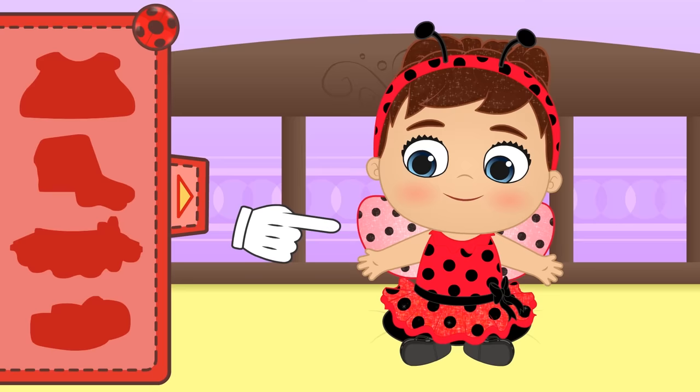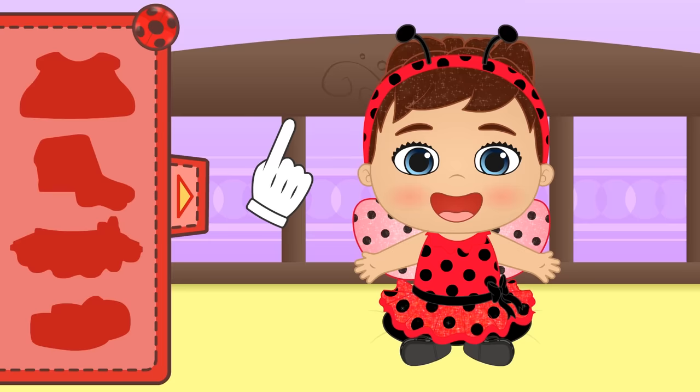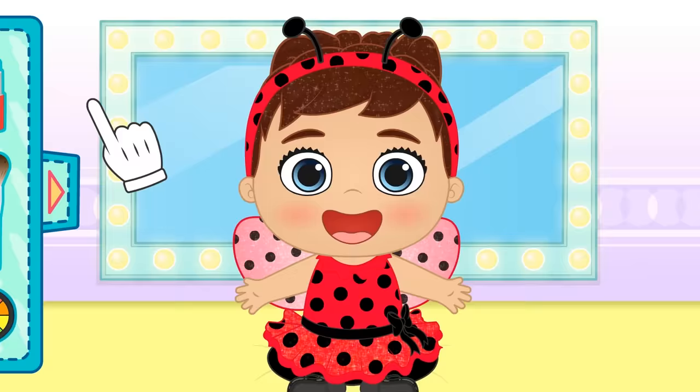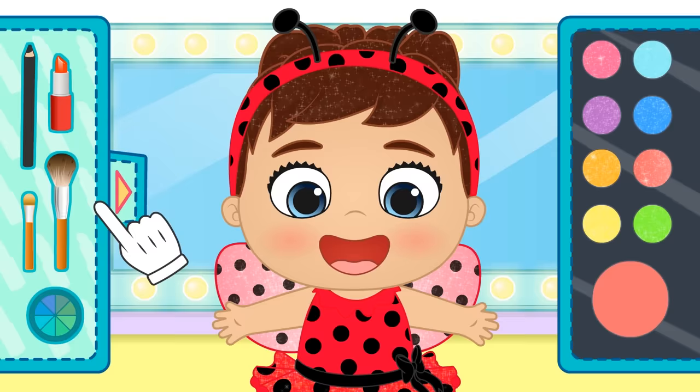Wow! It's a magic hairband! Check out these cool wings you just grew! Now you're a flying insect! And to top off your costume, let's make you up! Firstly, we apply red blusher — red like your t-shirt! So cool!